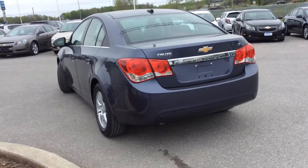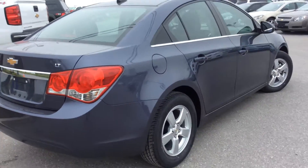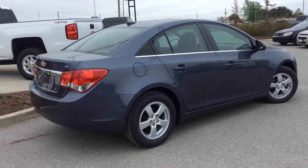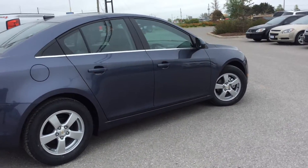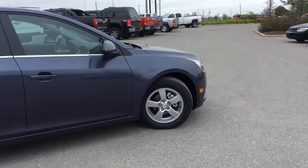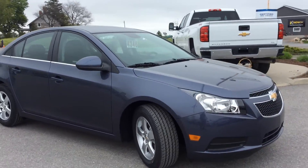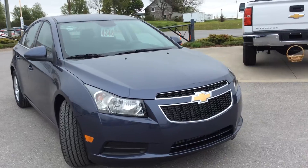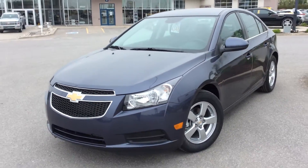Here's another look at the exterior. This one has a power trunk with a button on the trunk itself and on the key fob. You get the 1.4-liter four-cylinder Ecotec turbocharged engine, which gives you the fuel efficiency you'd expect from the Chevrolet Cruze — rated at 54 miles to the gallon — but it also gives you that extra power you need out here in the Kawartha Lakes area on the highways.